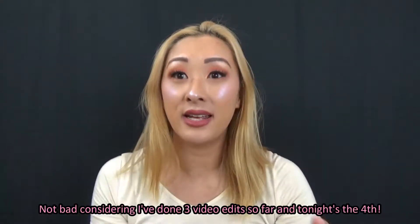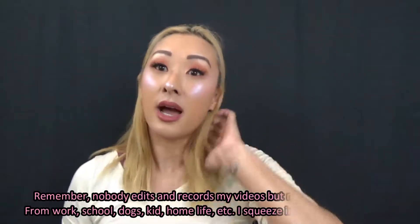Hey guys, welcome back! Thanks for continuing to watch my videos. I'm so happy to be back on YouTube recording these videos for you. They will take a lot of time for me to edit, so even though today is Sunday, February 25th, a lot of these videos won't be pushed out until later this week.